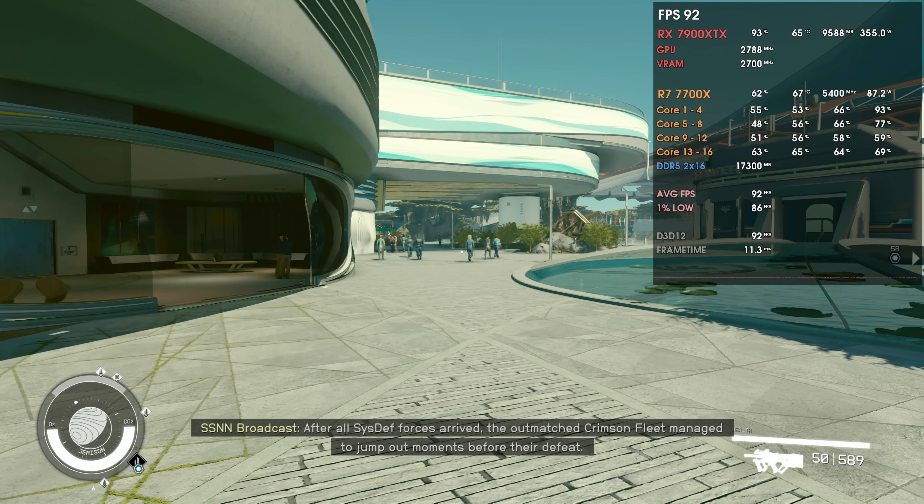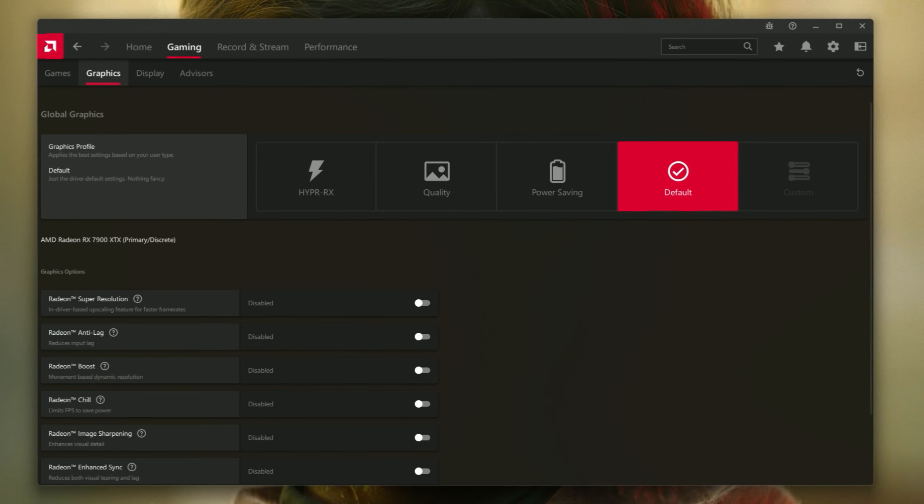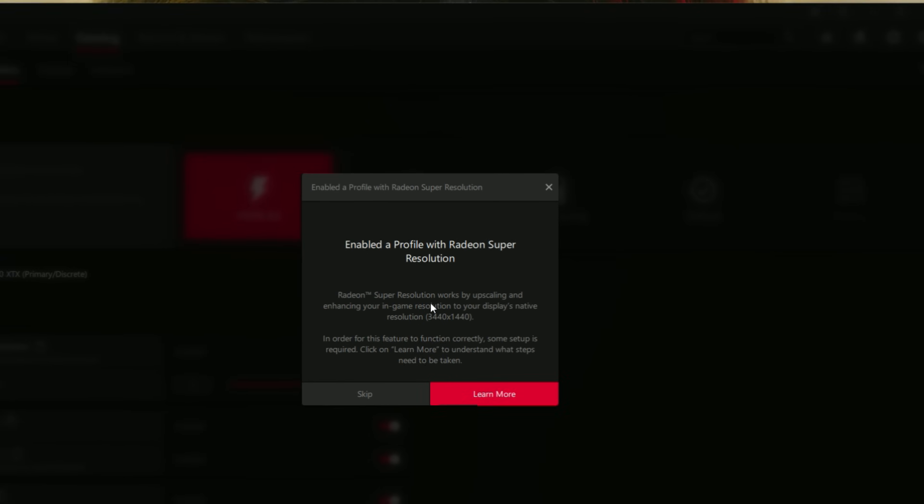As for things I found with these drivers — basically my experience — in terms of performance it is more or less the same, at least with the 7900 XTX and the 6750 XT. A bit more 1% lows here and there in Modern Warfare 2 and Starfield as well, but nothing really astonishing; performance is more or less on par with the previous drivers. In terms of new things, we have HyperRx and also redesigned buttons where the HyperRx feature is selected. They redesigned with a new design and it looks much better in my opinion.